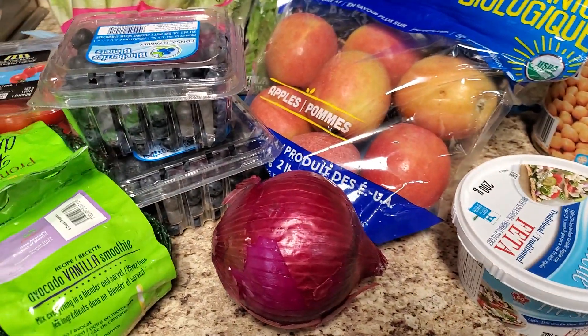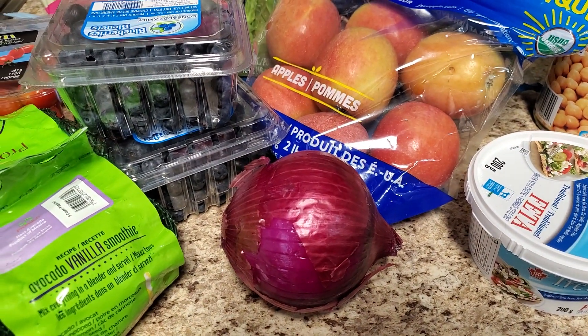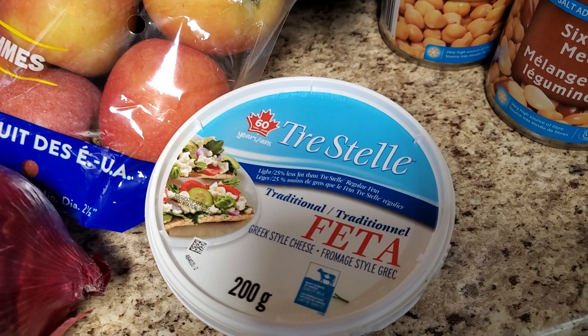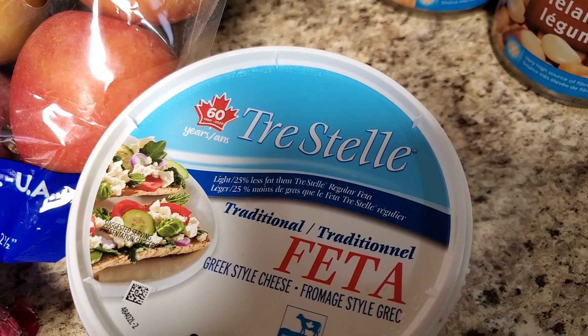Red onion — of course, you can add to your salad dressings, your salad, your stir fries. I love red onion. And I just have been buying this lower sodium feta cheese.